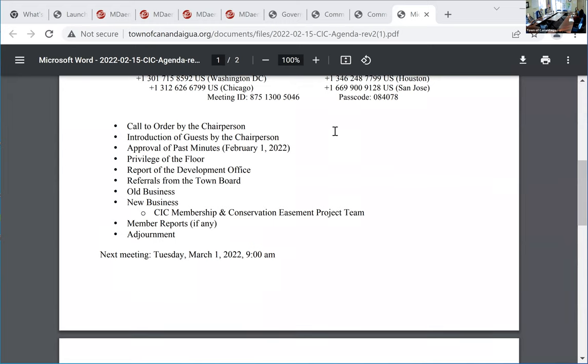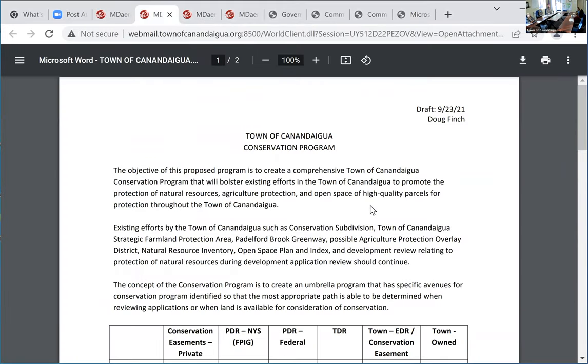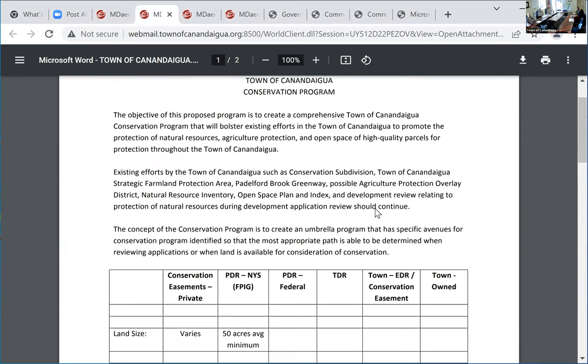We're gonna hop right into the conservation team, which is one of the project teams derived from this committee. Doug is our guest today. Before we look at what you have on the screen, I'm going to turn on the camera for you. I know those on Zoom will have a little bit more difficulty seeing the whiteboard. When we first started the conservation easement team, we talked about two main things.